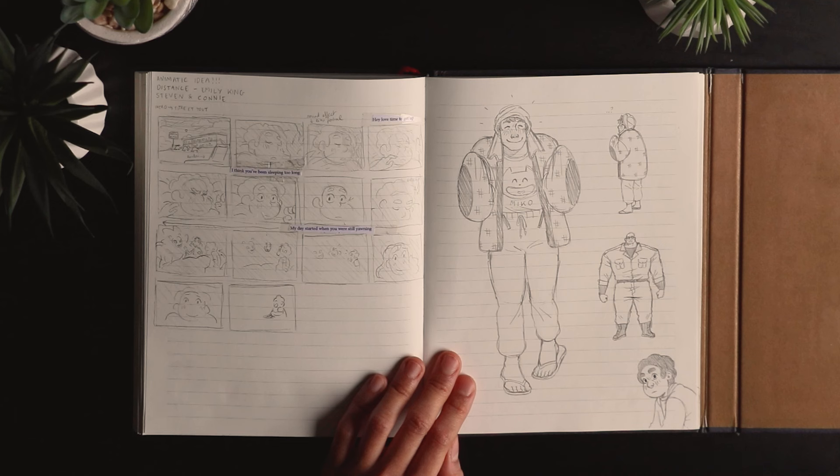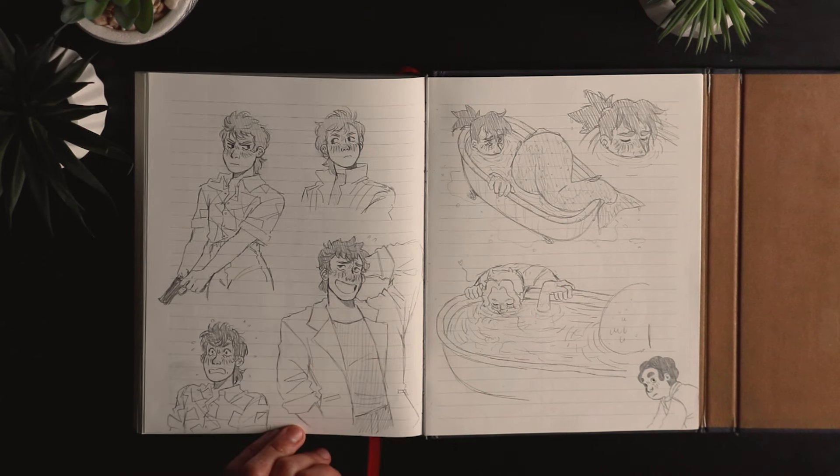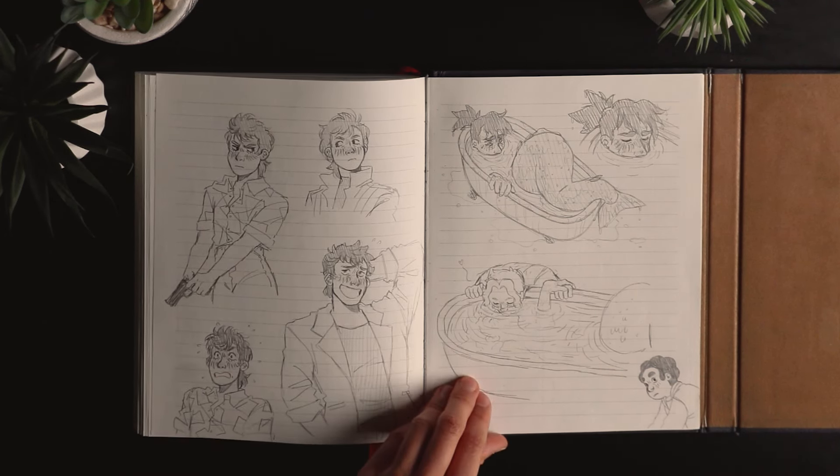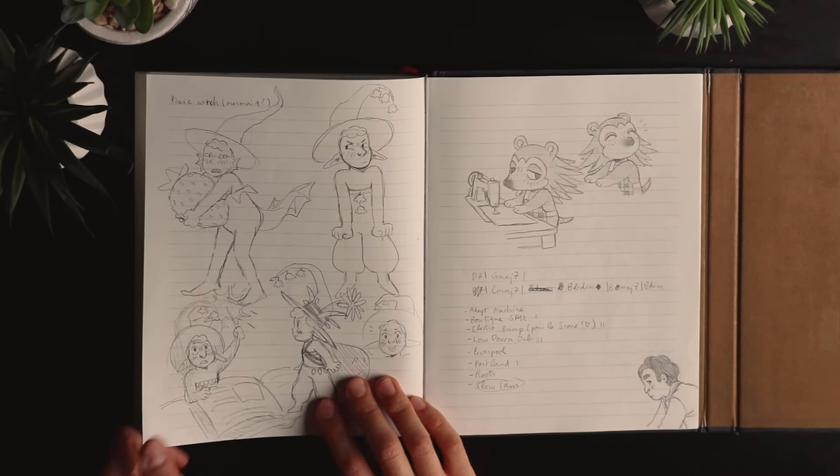This is characters from another hyperfixation I had around 2020 — City Hunter, an anime and manga from the 80s and 90s. I had a really big hyperfixation on it. Here's Ryo, the main character — he was really silly and goofy. And that's Kaori, or the main character with Ryo again.